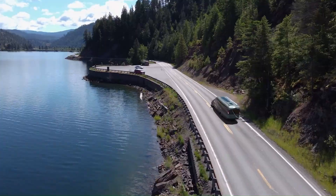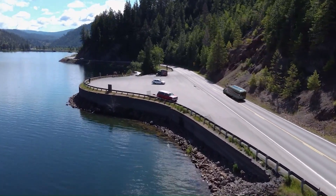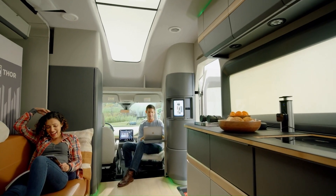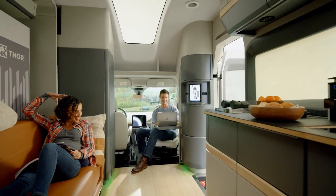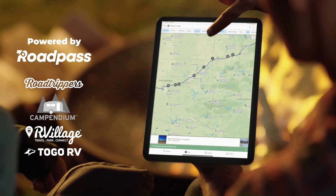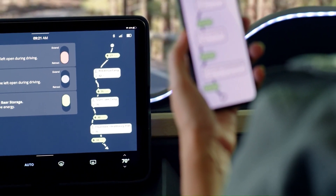Best-in-class 300-mile range is powered by a high-capacity battery pack and an integrated fuel cell. Inside, Thor fits the Vision Vehicle concept with a bespoke dashboard fitted with multiple digital displays. Sleek and modern, the inside of the Thor Vision Vehicle is totally futuristic and features lightweight materials throughout.